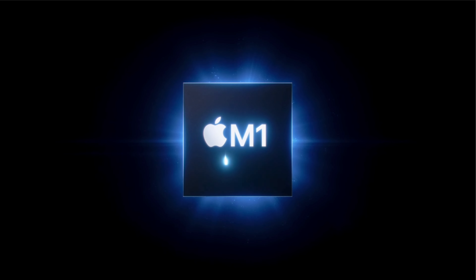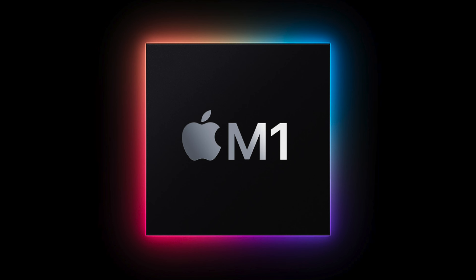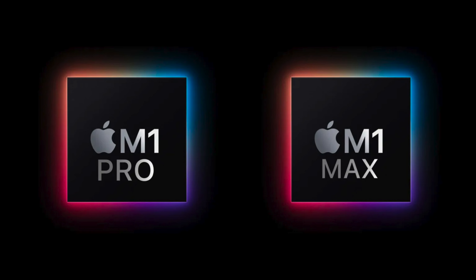The 2.6 version brought native Apple M1 silicon support, rather than using the Rosetta emulation required with the earlier versions. That now gives native support for the current generation of Apple M1, M1 Pro, and M1 Max computers.